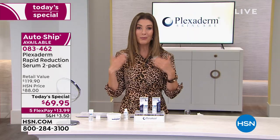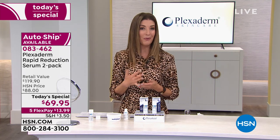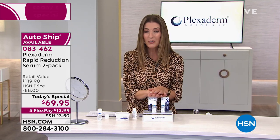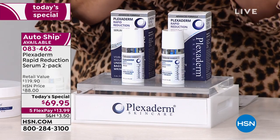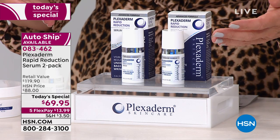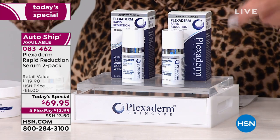All I want you to do is get this home — there's no reason why this can't work for you. Place your order now by picking up the phone or go to HSN.com. Within 10 minutes of getting it home, you're going to look in the mirror and see your own results. You're not waiting days or weeks or months — this is Plexiderm. It's instant and temporary, so at the end of the day you can just wash it off.